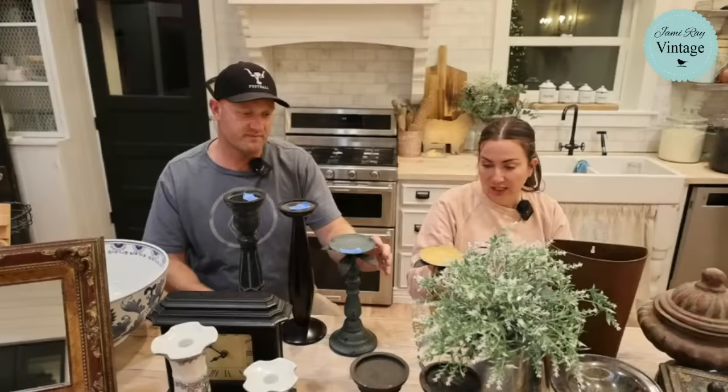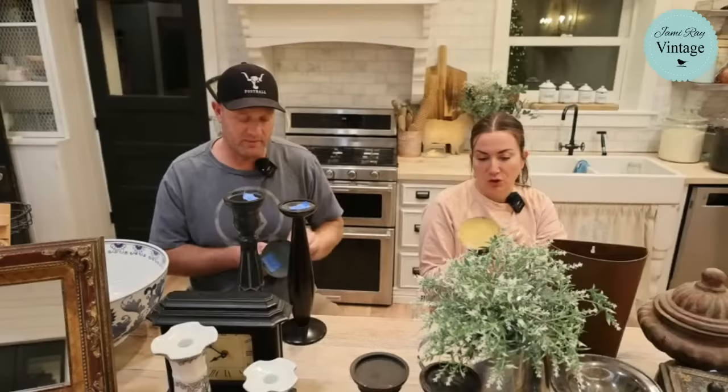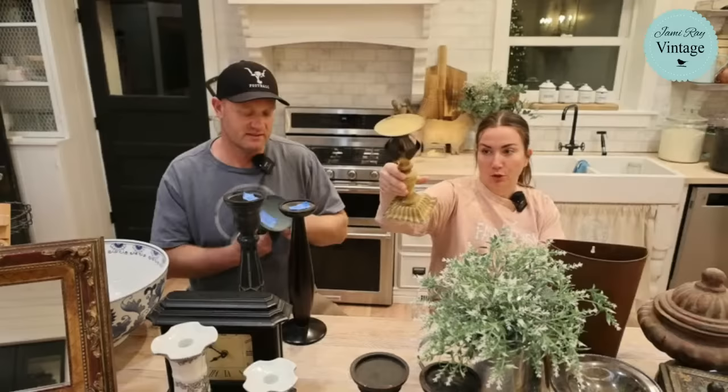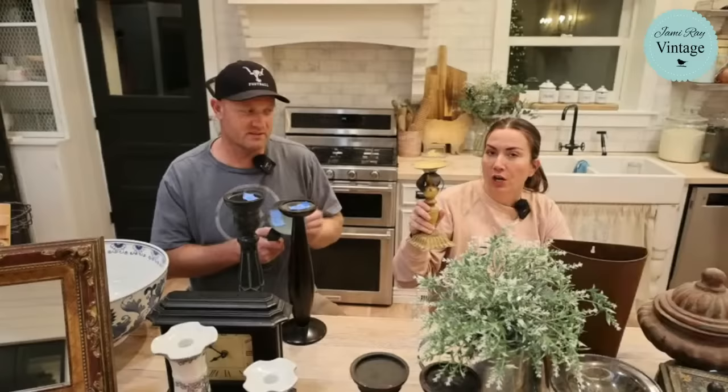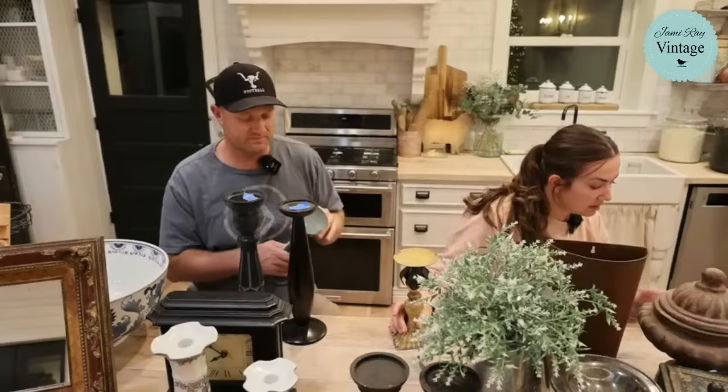Next up on the candlesticks, these are metal with ugly leaves on them — I'm going to be removing the leaves. You just wiggle them until it gets hot and they'll pop right off. Picture these without the leaves — the candlesticks themselves aren't bad. Once I paint them, they're going to be $39.95 for the set.